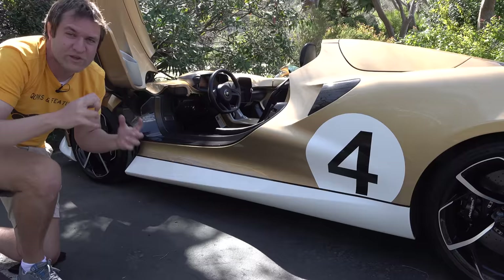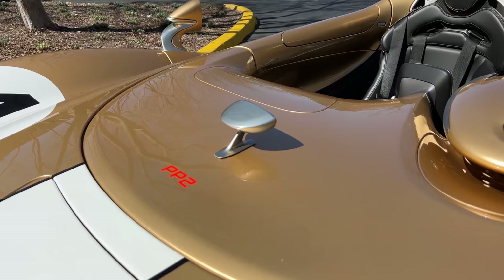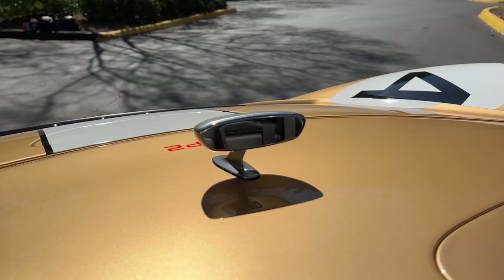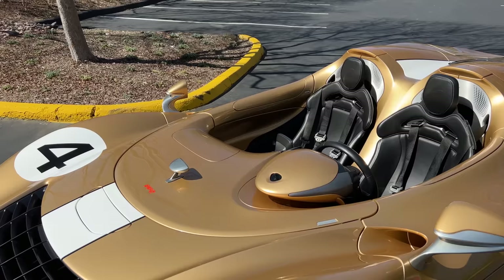The most interesting regulatory item is the rearview mirror — a little mirror mounted on a post in the center, required by law for all vehicles. But McLaren didn't even bother to put mirror glass in it, so it's just solid aluminum and completely non-functional. For actual rearward visibility, you use the door mirrors. For U.S.-market Elvas, the fake mirror had to be there to comply with regulations.